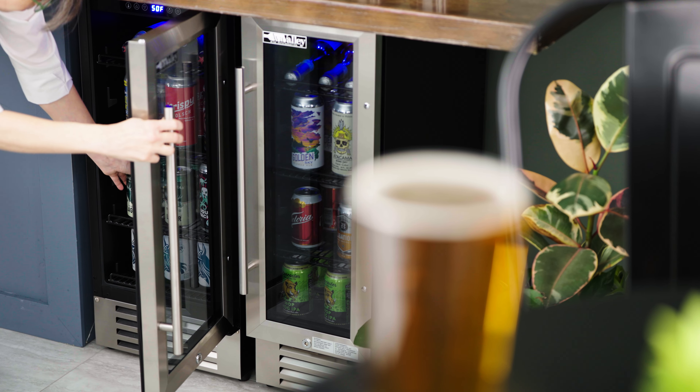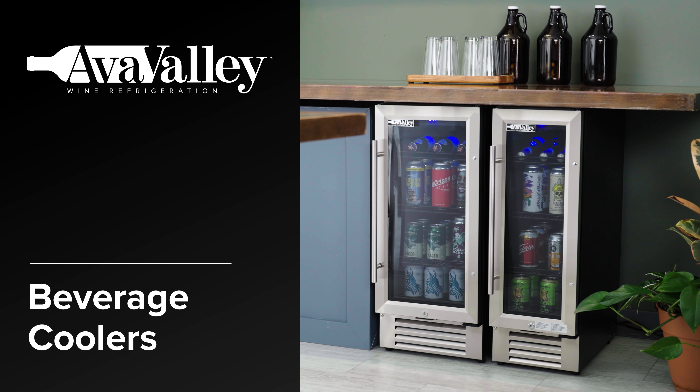For the perfect blend of style and functionality, choose AvaValley beverage coolers.